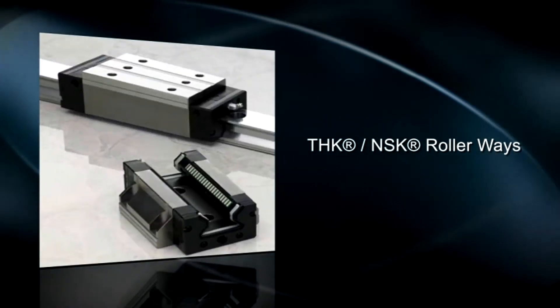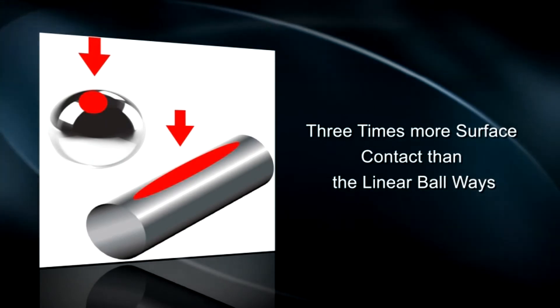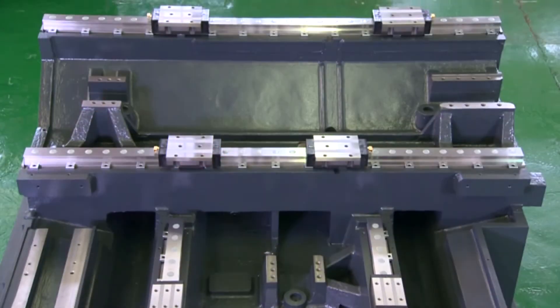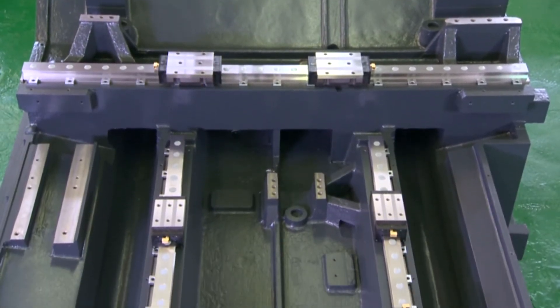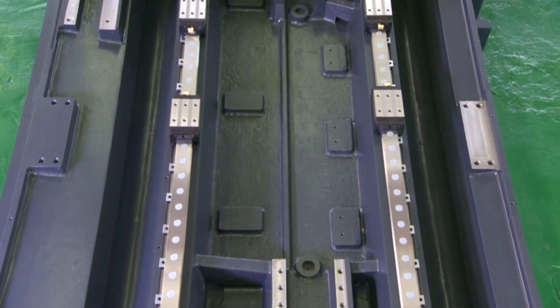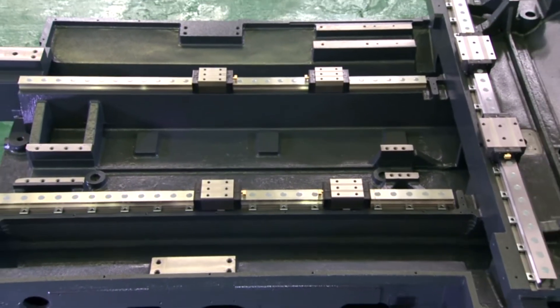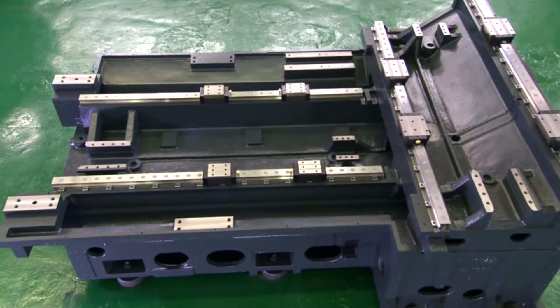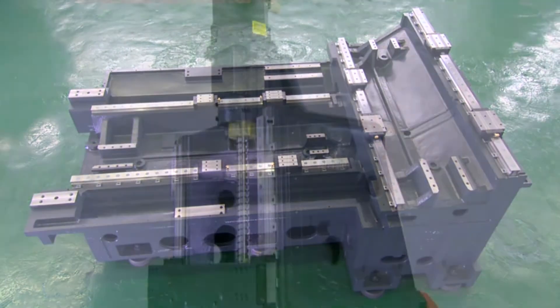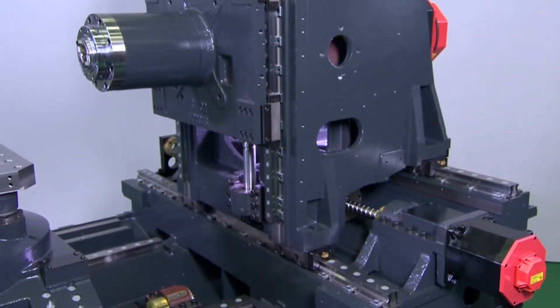THK NSK Rollerways. The rollerways have 3 times more surface contact than linear ballways, providing more cutting rigidity than ballways and much higher cutting speed than hardened groundways machines. THK NSK Heavy Duty Roller Guideways on all 3 axes improve the overall machine accuracy while providing maximum rigidity and superior cutting performance.